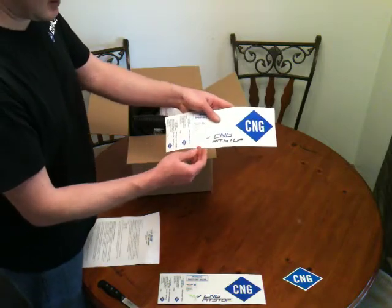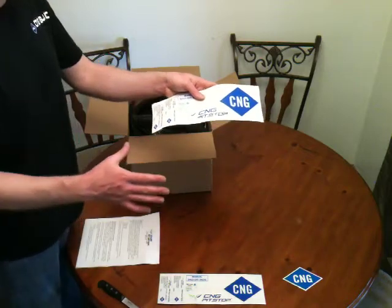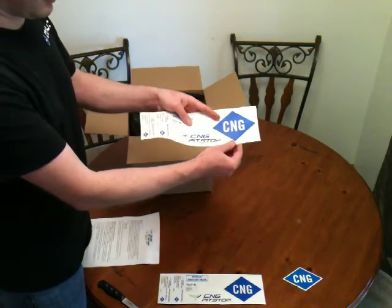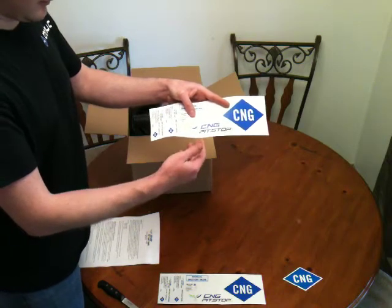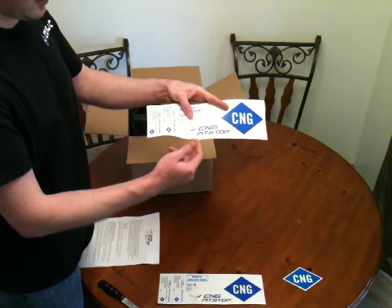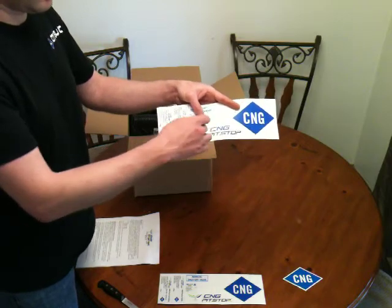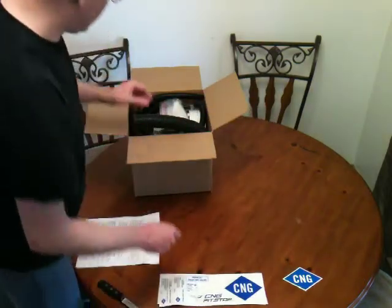What's unique to CNG Pit Stop is: if you want to open your own CNG install business — say you own a tire shop — Gary offers a three-day training program. Once completed, you can either use his name or your own company logo. He will actually send these sticker kits with your company logo so you look professional.